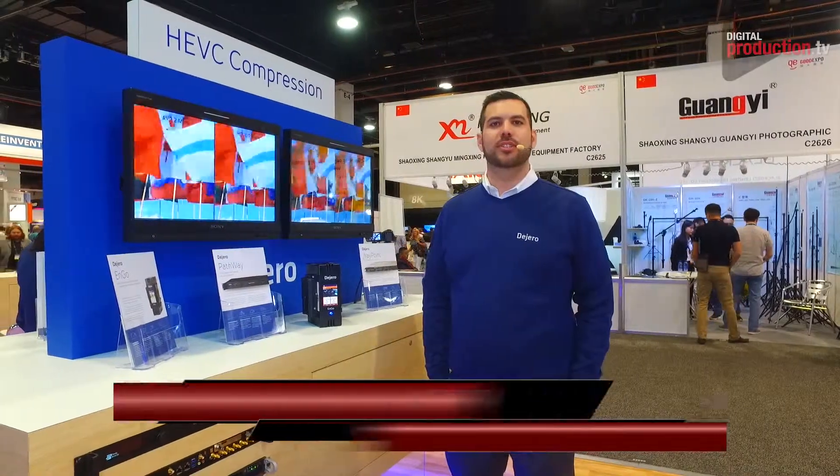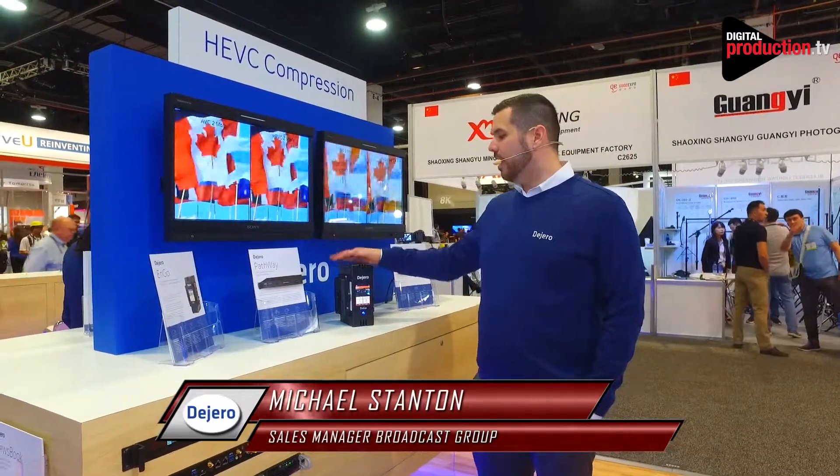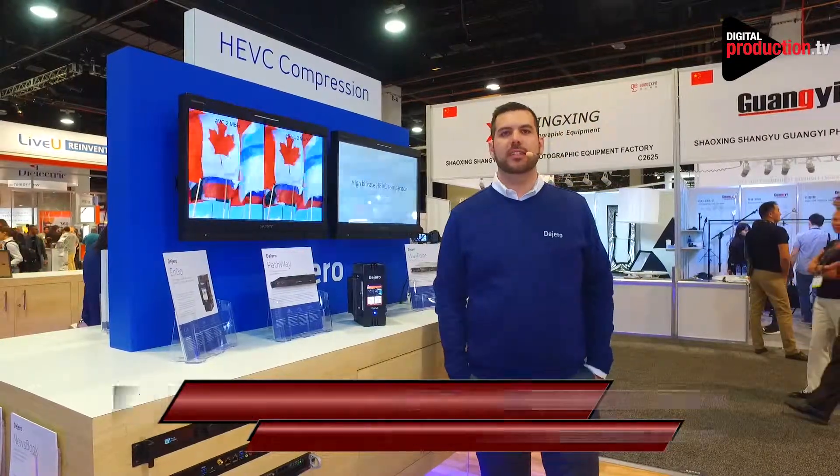Hi there. I'm Michael Stanton with Digero. This is the Ngo here on the NAB show floor. We've got a couple of updates for you.